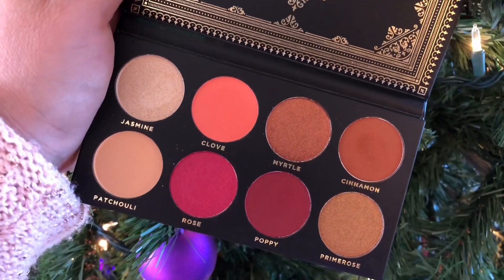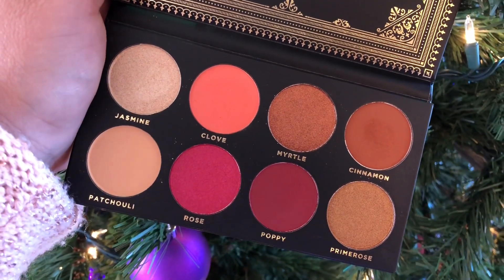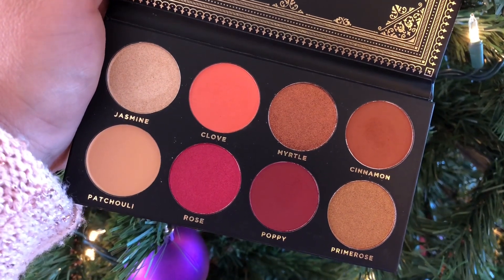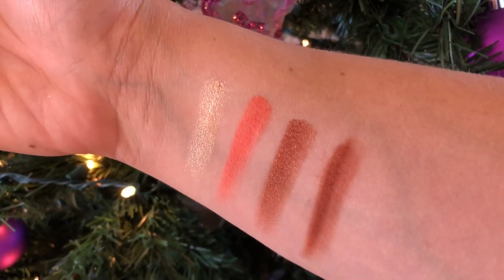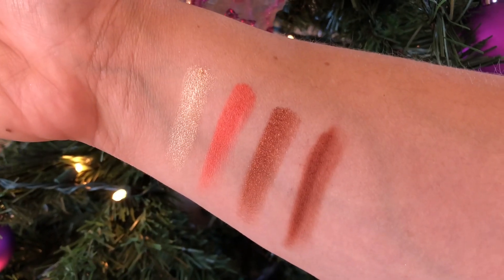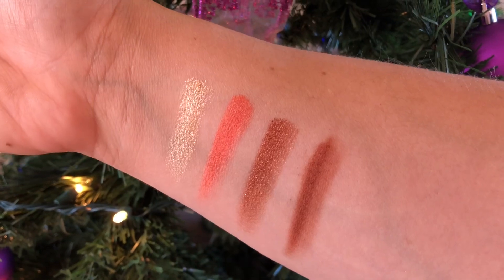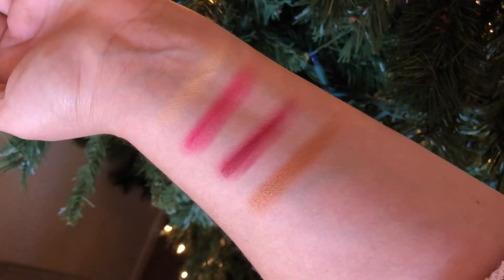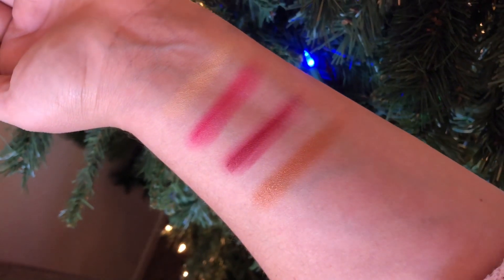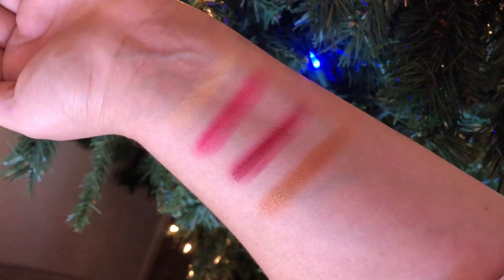This palette has four shimmer shades and four matte shades, and it retails for $24.99. Here we have the first row starting from left to right: we have Jasmine, Clove, Myrtle, and Cinnamon. Second row we have Patchouli, Rose, Poppy, and Primrose.